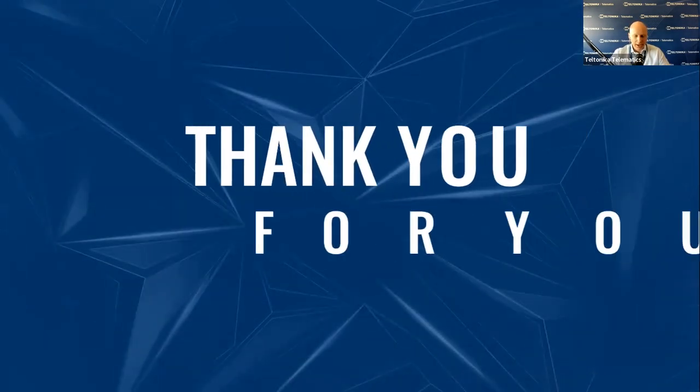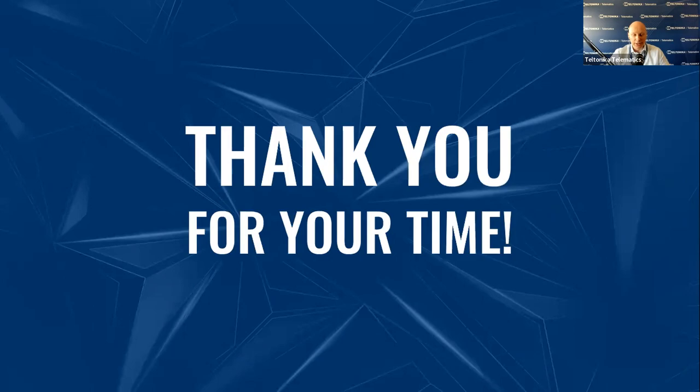That concludes our session. I hope you enjoyed it and found this webinar relevant and helpful for your business. On behalf of Teltonika Telematics, thank you very much for your time and all the questions today. Take care of your business, stay safe, and goodbye for now.